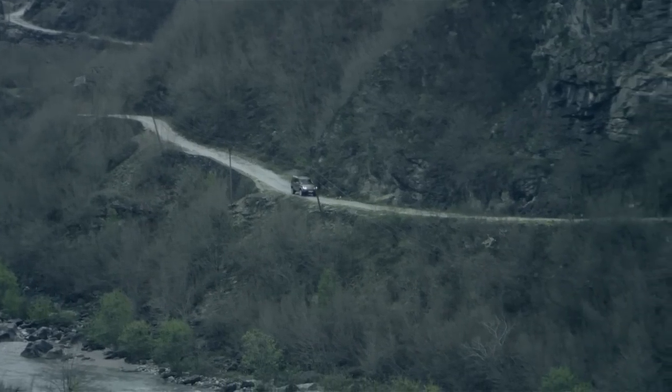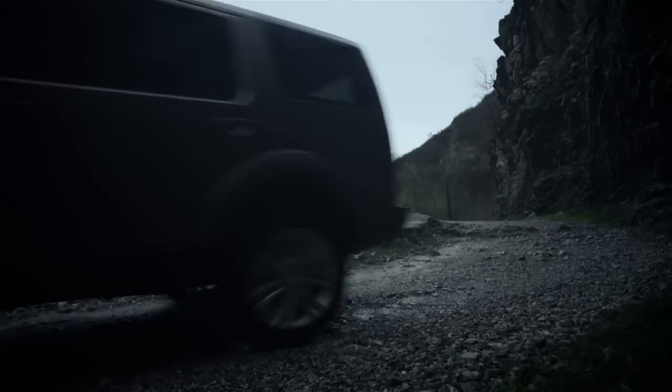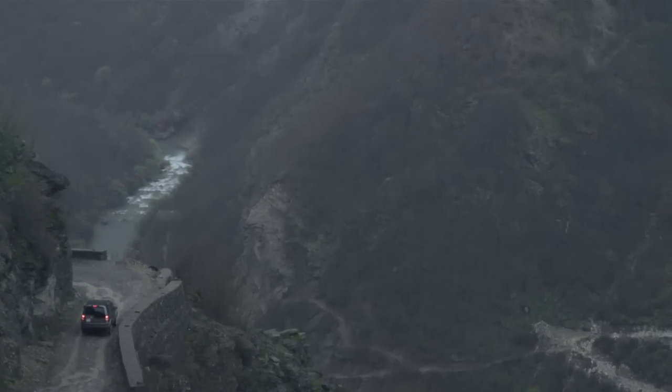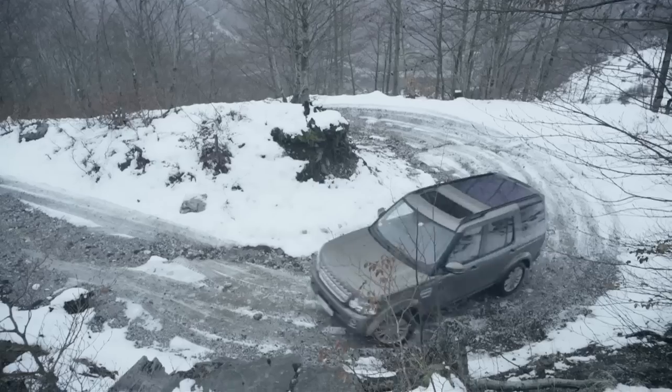My name's Rob Clacey. I'm a senior instructor with Jaguar Land Rover Experience. We're here in the Accursed Mountains in Northern Albania. We've been driving some very steep, rough, rocky tracks. We've had some very steep inclines and descents, a lot of river crossings, and some very high passes that have been covered in snow.